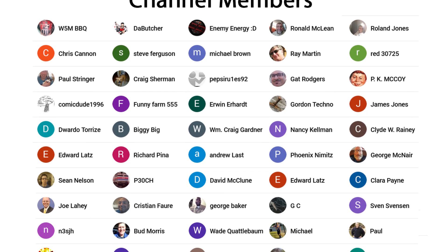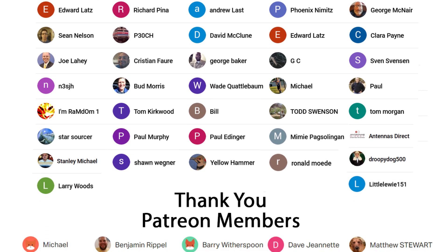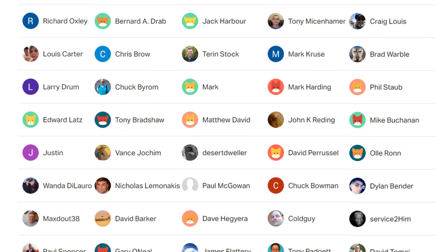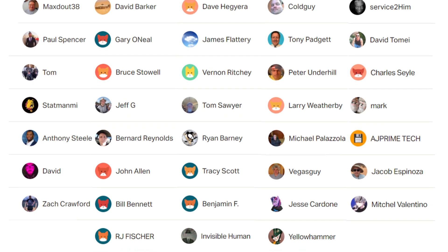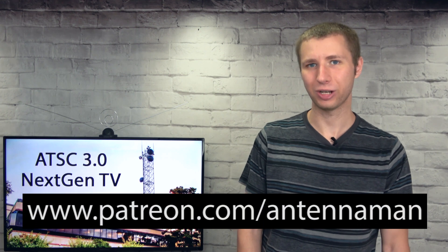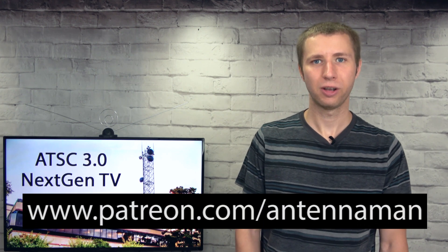Thanks for watching. A huge thanks to everyone who supports me on Patreon or is a member of my YouTube channel. If my videos helped you cut the cord or you'd like to support them while gaining exclusive perks — such as behind-the-scenes content, ad-free videos one day early, and direct contact with me — visit patreon.com/antennaman or click the join button. On Facebook, find me at facebook.com/antennamanpa. If you'd like email updates whenever I post new videos, sign up to my email list via the link in the description, and add info@antennamanpa.com to your address book so my emails don't go to spam. Stay tuned for more cord cutting and antenna related videos, and have an awesome day.